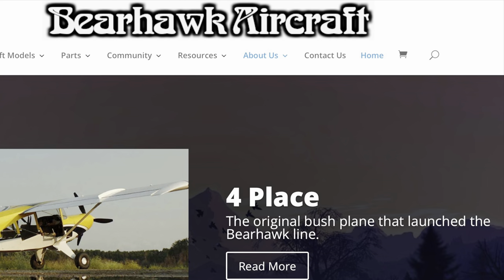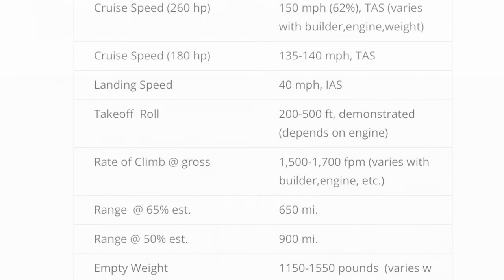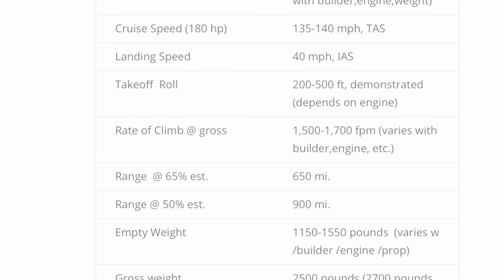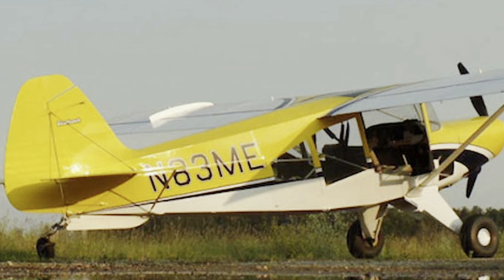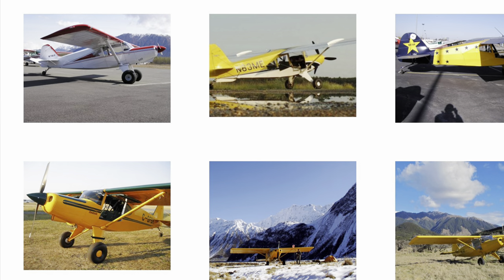Bearhawk Aircraft makes a model called the Four Place that is similar to the RV-15 in some respects and could be seen as a competitor. It's experimental kit-built, side-by-side seating, tailwheel, and has an aluminum wing, but it does have some differences as well — it would be on the list.